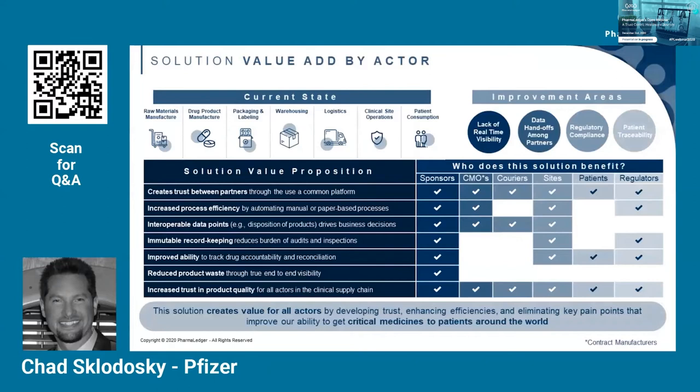The first value driver is creating trust between partners through the use of a common platform, which allows for increased transparency of data amongst all actors. As Francesco mentioned, the current one-up-one-down model limits visibility. Now, from a sponsor perspective, you can manage shipments all the way to clinical sites and connect those shipments with product dispensing to patients. Regulators could also be given permission access to monitor compliance activities in real time. Clinical sites would be able to see what shipments are coming, from which sponsors, all through a single platform — creating a shared understanding of where product is in its lifecycle.